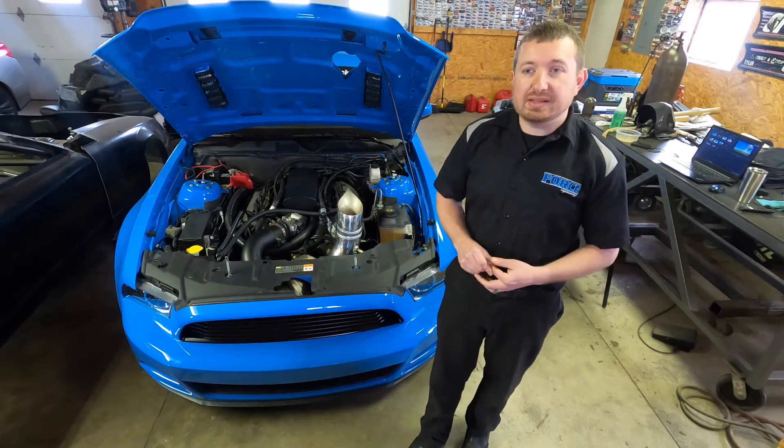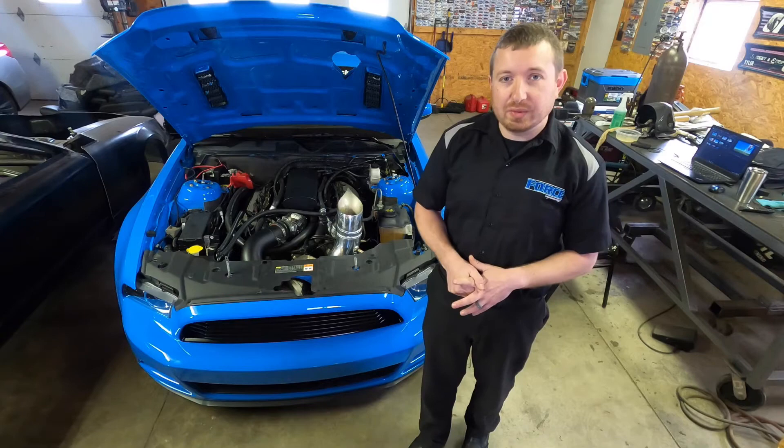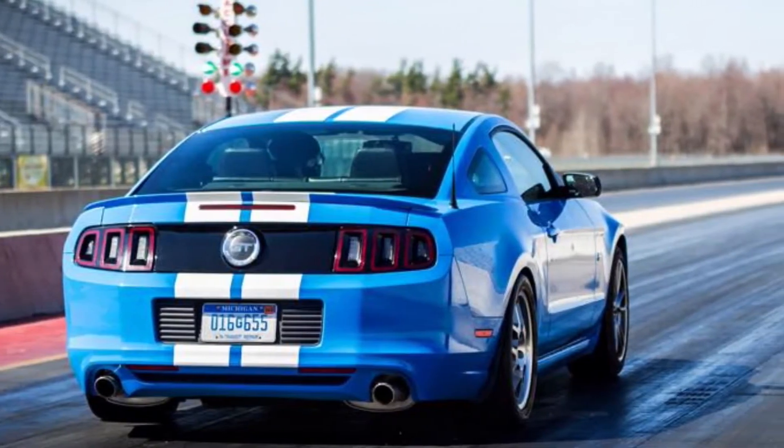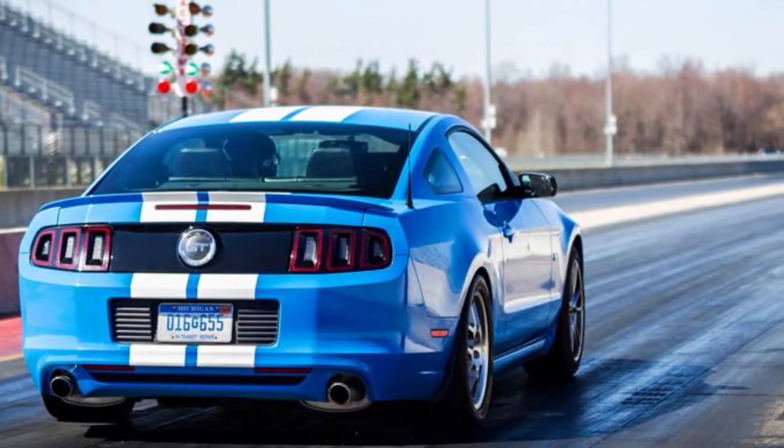The car stock out of the box — I remember my first time at the track with it. I went low 13s, like 108 to 109 miles an hour.